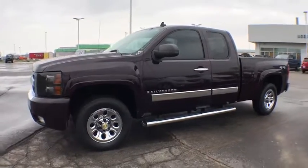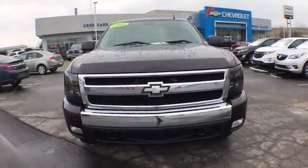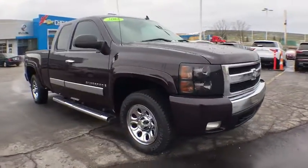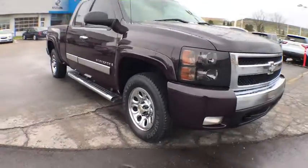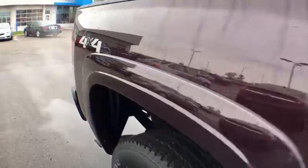The 2008 Chevrolet Silverado 1500. The Chevy Silverado 1500 is the perfect combination of functionality, reliability, and technology. The impressive interior is simply another reason that the Chevy Silverado is a top choice among truck buyers.